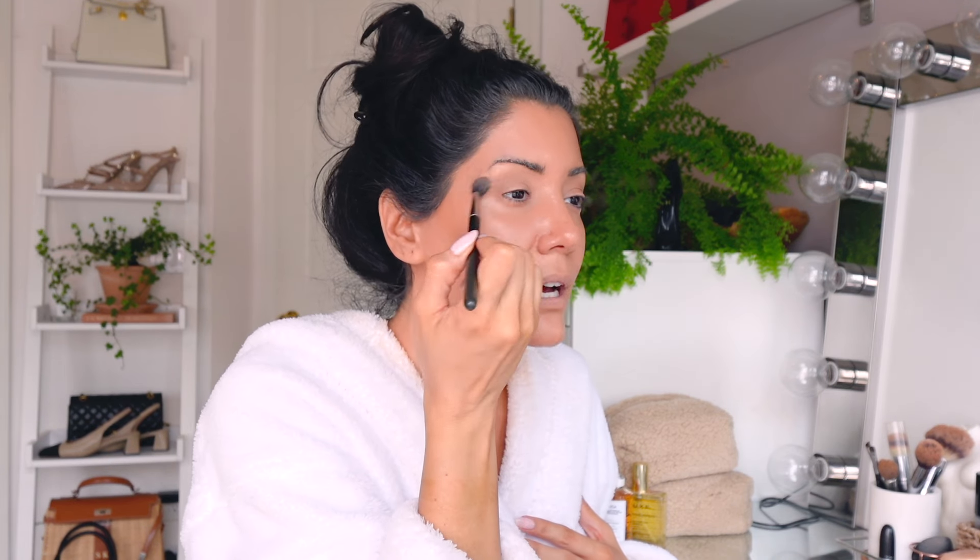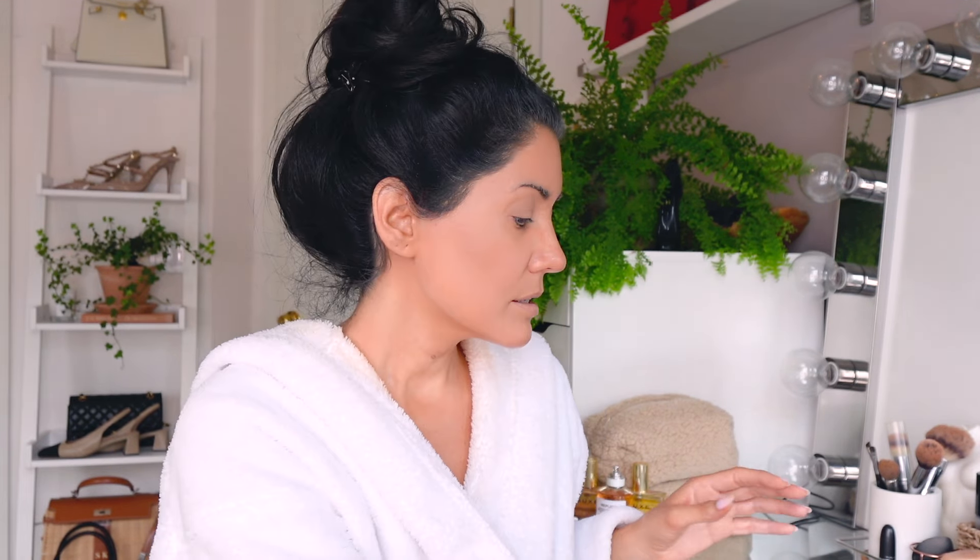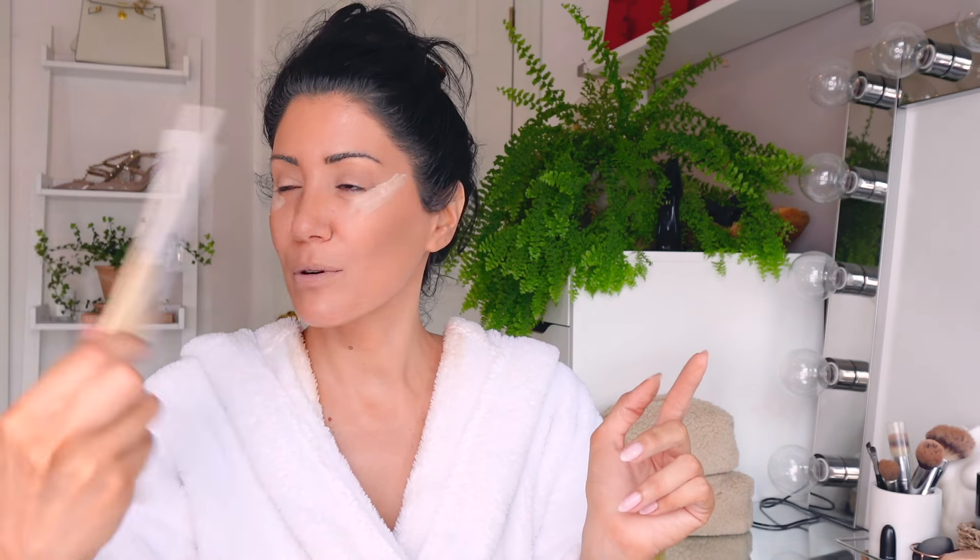My eyeshadow takes like three minutes, less than that probably - I just blend, blend, blend. Then after that I go in with concealer. I just put a little bit right here and that's all I put. I wait maybe 30 to 45 seconds.